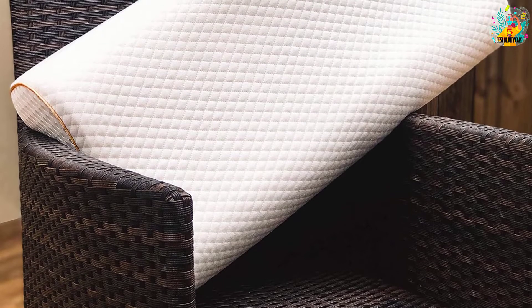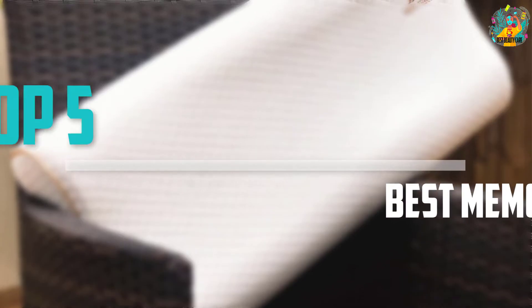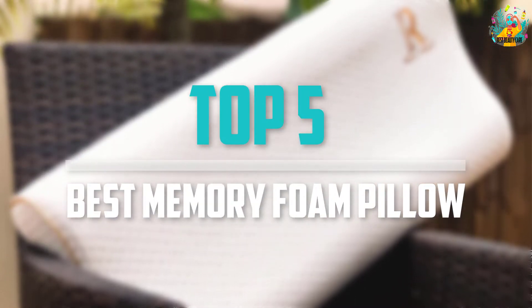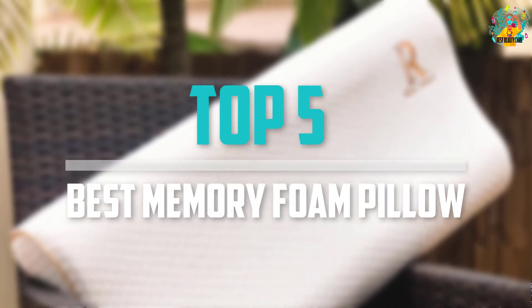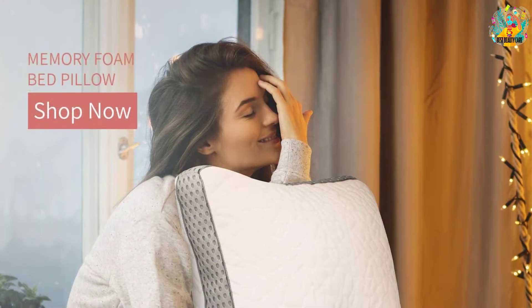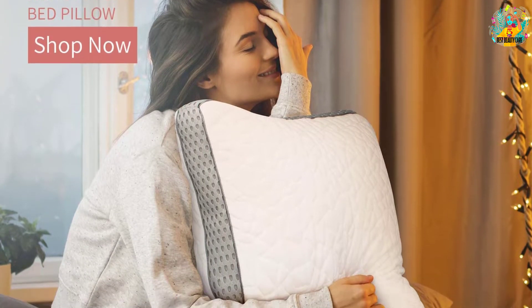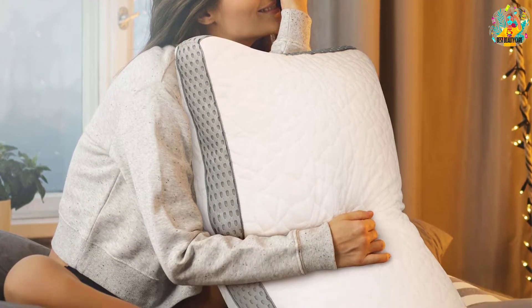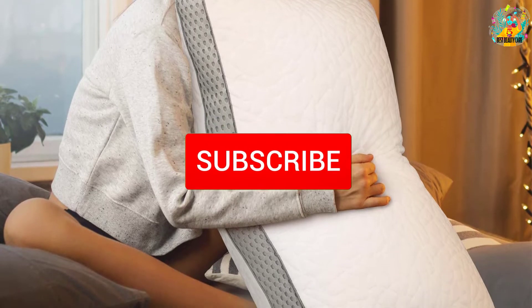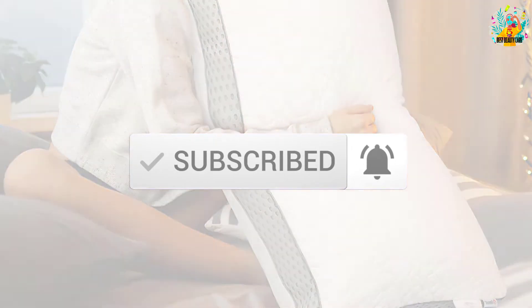Are you looking for the best memory foam pillow in your budget? In today's video we break down the top 5 best memory foam pillows that are available on the market. This list was made based on price, quality, durability, and more. Check out the description below for more information, and make sure you subscribe for more reviews.